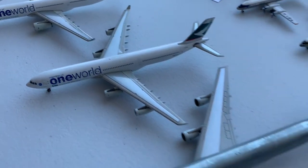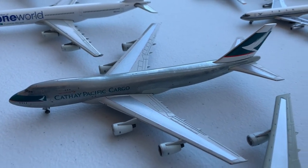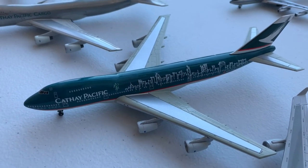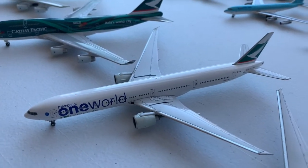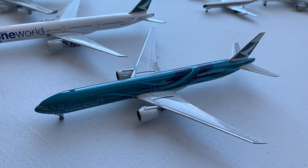And now for my Asian aircraft, starting with the Cathay Pacific A330-300, the A340, the Silver Cargo 747-200, the Special Livery Hong Kong 747-200, the Asia's World City 747-400, the One World 777-300, and the Asia's World City 777-300.